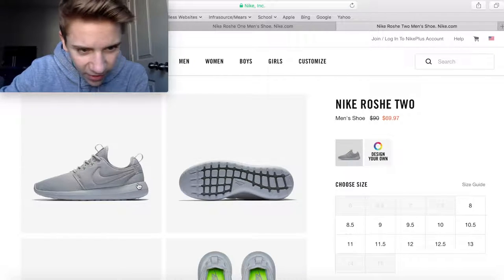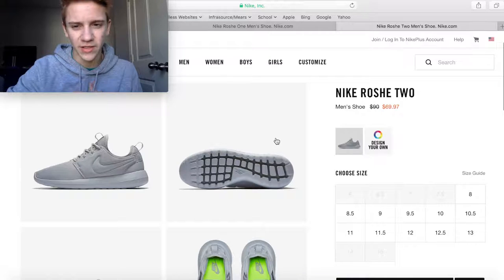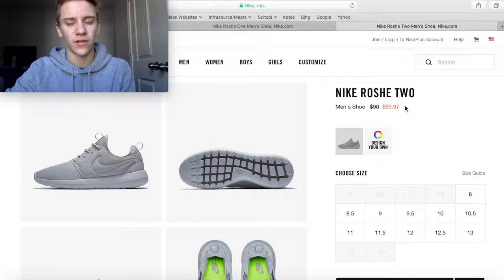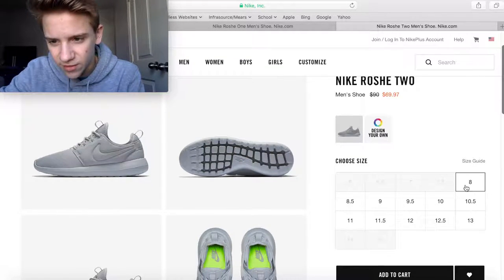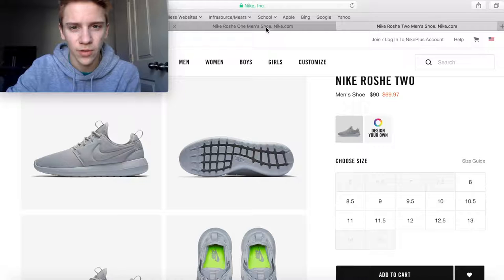If you want to bump up to the Roshi 2, which has a little bit better materials — I've never had a pair myself and you don't see them as much — this solid gray colorway looks really nice on it. For $70, you get $20 off the retail price of $90, and it looks like they have a good variety of sizes, so this would be a good pickup.